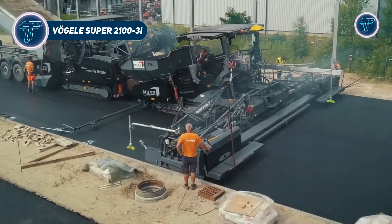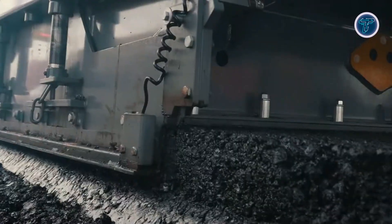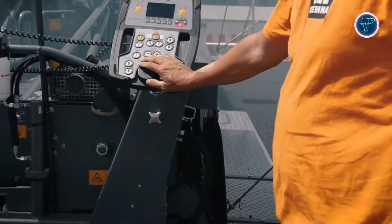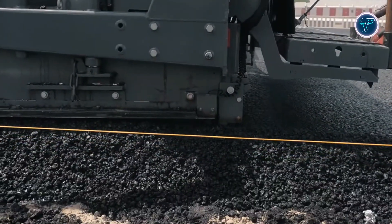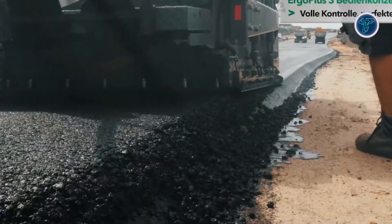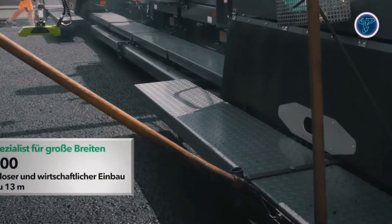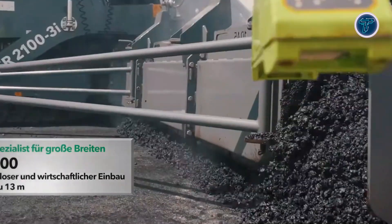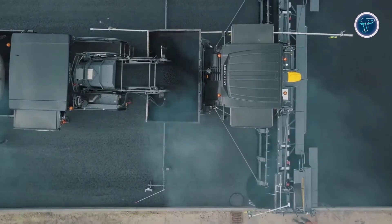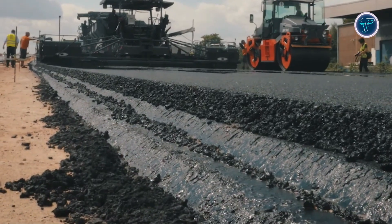The Vogel Super 21003i is a heavy-duty, highway-class asphalt paver built for large-scale road construction projects that demand precision, power, and efficiency. Part of Vogel's Dash 3 generation, it combines a robust Cummins six-cylinder diesel engine with advanced control systems, achieving up to 1,100 tonnes per hour and paving widths up to 13 metres. The Ergo Plus 3 operating system enhances operator comfort and visibility, while the Eco Plus Low Emissions package reduces fuel use, noise, and operating costs. Features like Auto Set Plus enable rapid setup, and Pave Dock Assistant ensures smooth material transfer, maintaining consistent mat quality and high compaction.